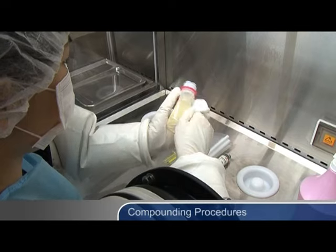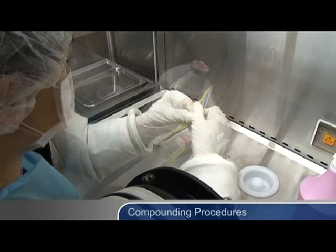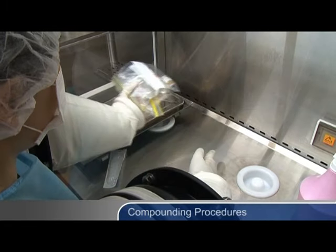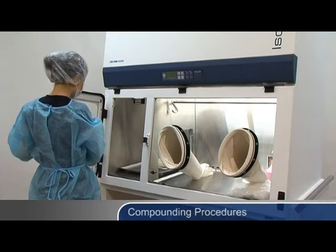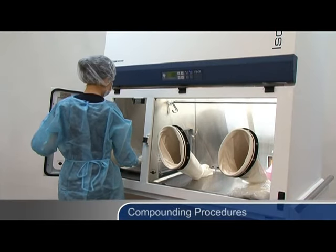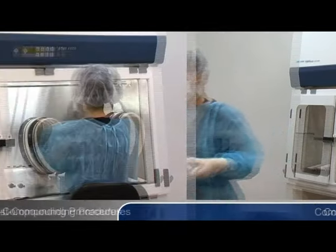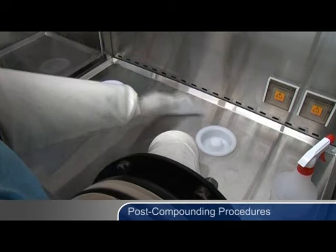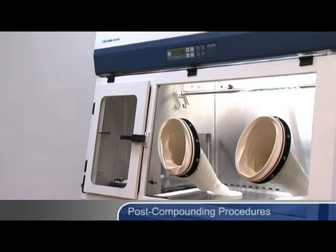After completion, wipe down the final products. For chemotherapy drugs, place finished products in sealed plastic bags. Place products in the pass-through and allow pass-through air to purge. Remove the final product from the pass-through using clean gloves. Label products before logging and delivery to patients. After the compounding session is complete, thoroughly sanitize the interior of the isolator in order to prevent cross-contamination of the next process. Allow air in the work zone to purge and shut down the isolator if desired.